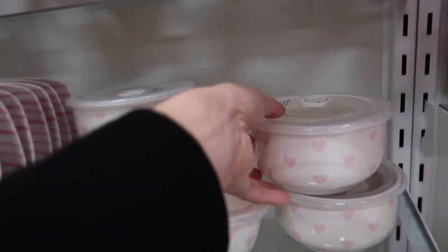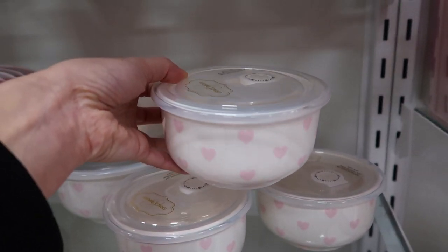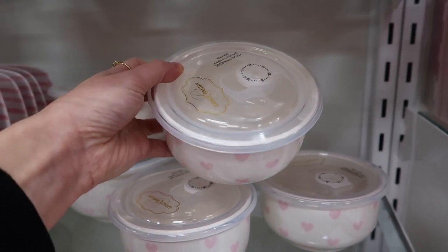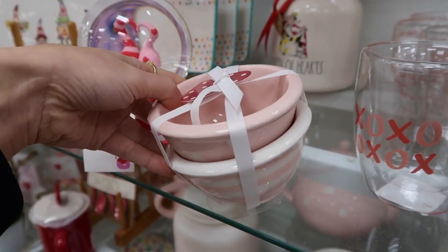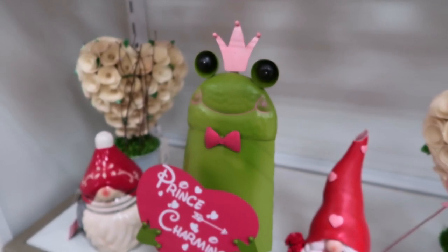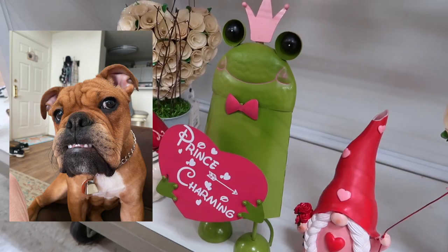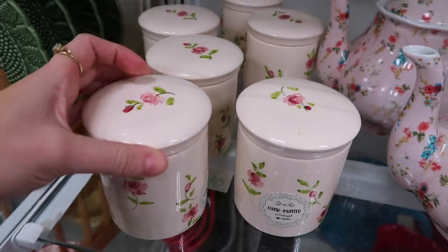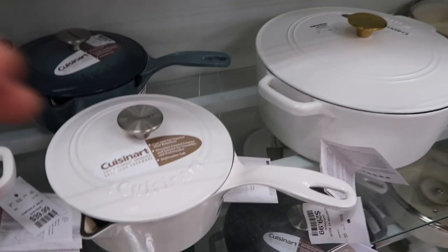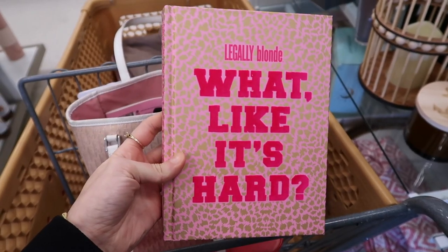I found this cute floral tea set as well as these adorable bowls — I actually own one of these and it's just so absolutely adorable. I love pink and white for Valentine's Day. Next I found these cute pastel pink bowls, the perfect kitchen accessory, as well as this little frog that says 'Prince Charming' — it completely reminds me of Boogie, we always say he's a frog. I also found these cute hand-painted floral canisters, they were so adorable but kind of pricey.